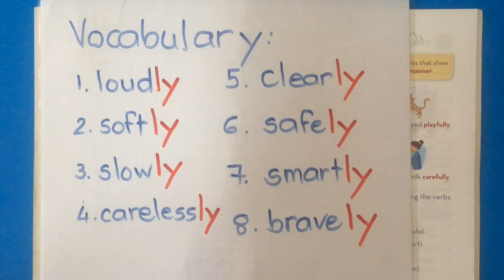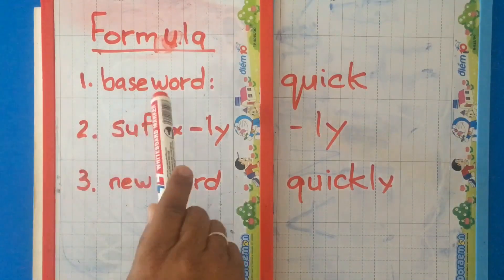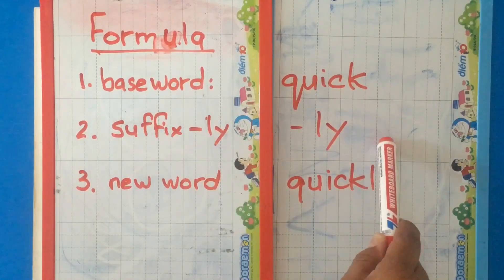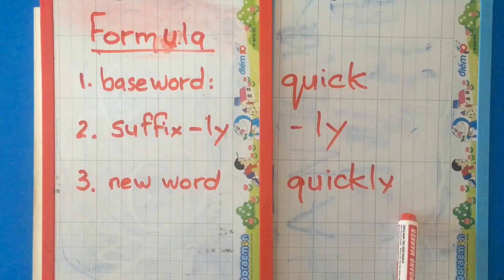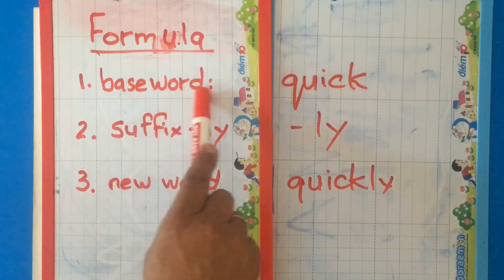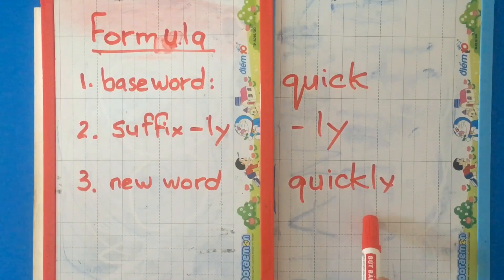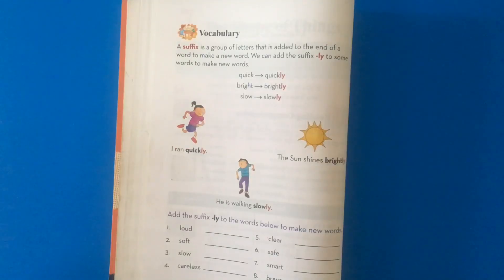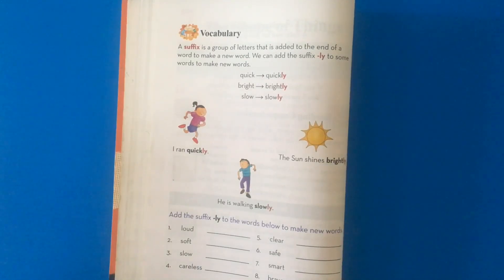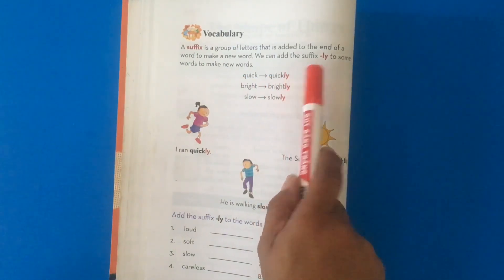It has changed. We have a new formula. The formula is as follows: base word — quick, suffix — ly, new word — quickly. Let's go through it one more time. The formula for our suffix today: base word quick, suffix -ly, new word quickly. Got it? So now we've added -ly to our vocabulary using the formula: base word + suffix -ly = new word.